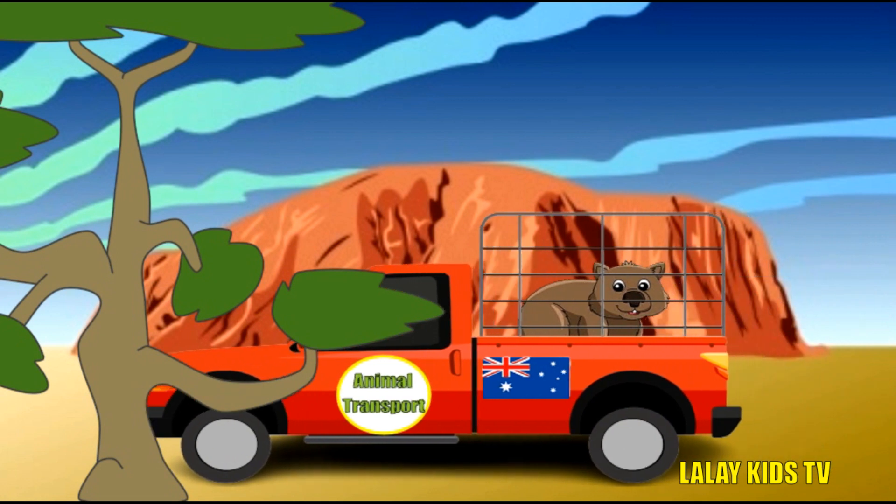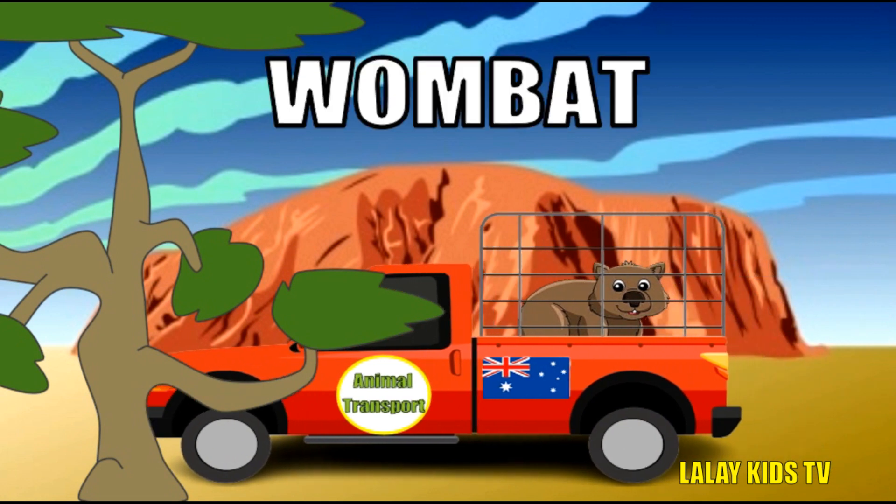Lastly, let's meet the wombat, a burrowing beauty of the Australian bush. Wombats have cube-shaped poop — yes, you heard that right, cube-shaped! They're excellent diggers, creating complex tunnel systems underground. Wombats are known for their solid and sturdy bodies, perfect for burrowing and staying safe.